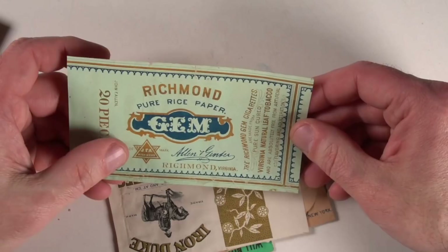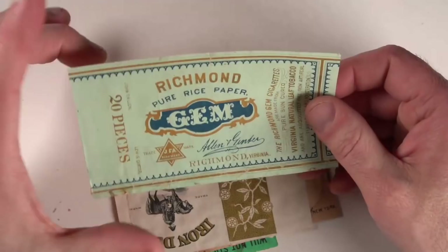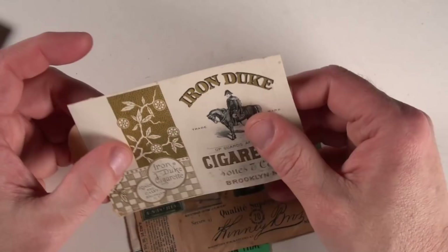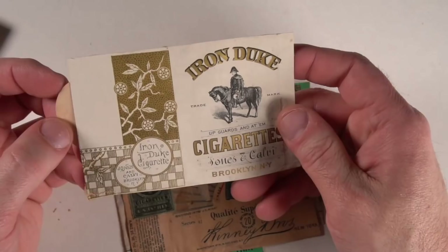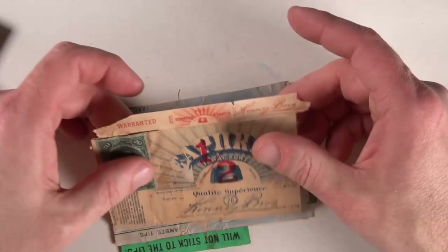Now, this is an Allen & Ginter pack too. Allen & Ginter made a ton of valuable trade cards that they put in packs of cigarettes just like this in this exact same time frame. That's why a lot of these are in this collection that I was able to get. Iron Duke — this is a real nice one too. This is some sort of tab, I would imagine, a closing piece here. The names and the artwork are just fabulous. Some of it is lithographed, and some of it actually is lithography over engraved images.